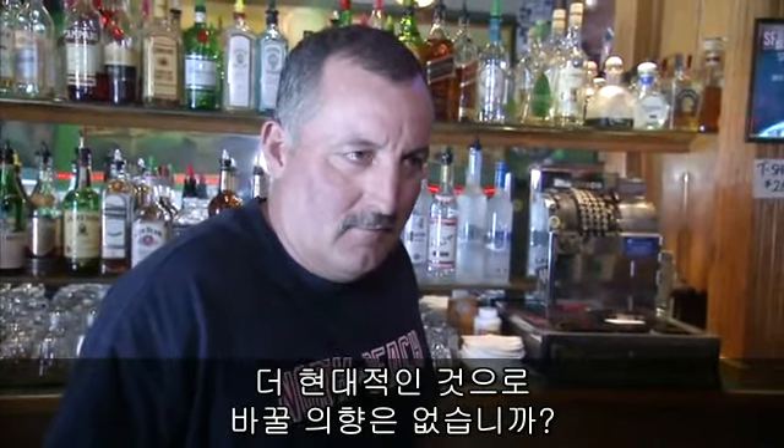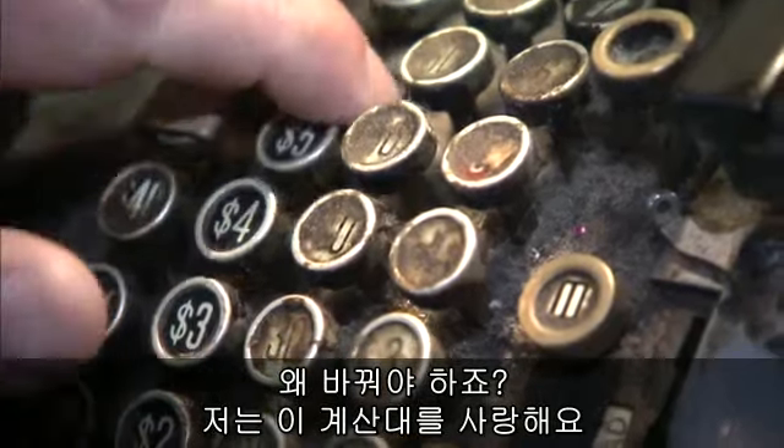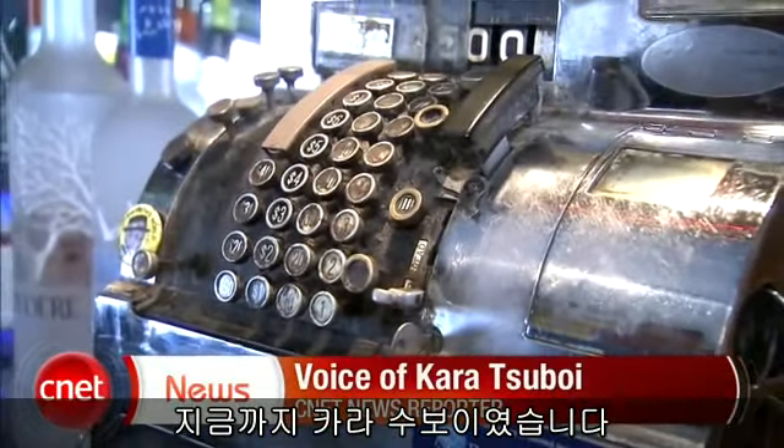Do you ever consider switching to something more modern? I don't see why. For what reason? We love our register. In San Francisco, I'm Cara Suboy, CNET.com for CBS News.